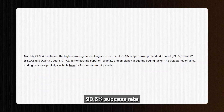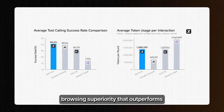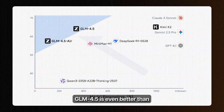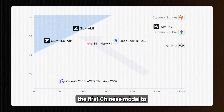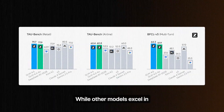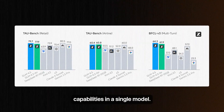The benchmark numbers are staggering — a 90.6% success rate on tool use that beats Claude 4 Sonnet, Kimi K2, and Qwen 3, plus web browsing superiority that outperforms Claude 4 Opus by almost eight points. In some situations, GLM 4.5 is even better than Anthropic's Claude 4 and OpenAI's O3, making this the first Chinese model to truly compete at the highest levels. While other models excel in specific areas, GLM 4.5 unifies reasoning, coding, and agentic capabilities in a single model.